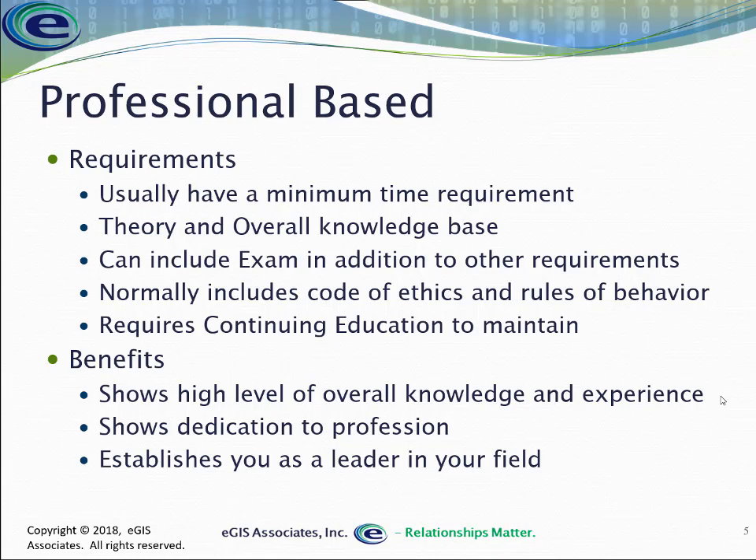Included with this is not just an exam to test your knowledge, but also a minimum time in the field. You have to have worked in that profession for typically about four years at least. It's pretty common that you need four years in the field before you can even qualify for the certification.